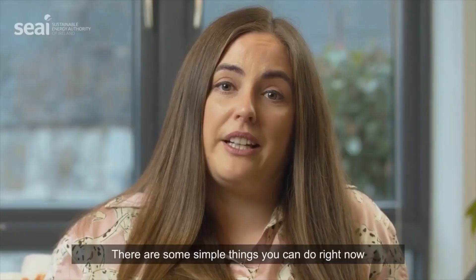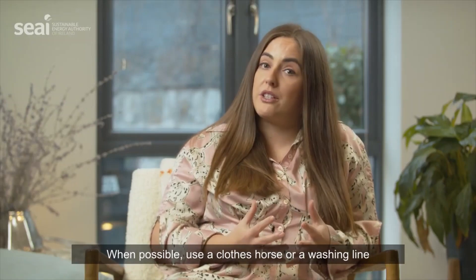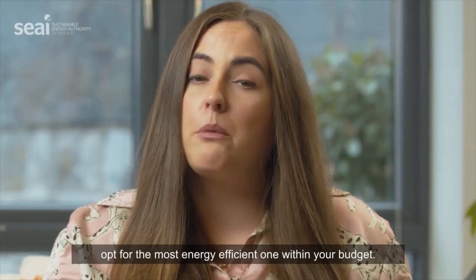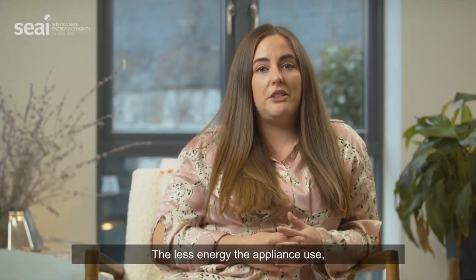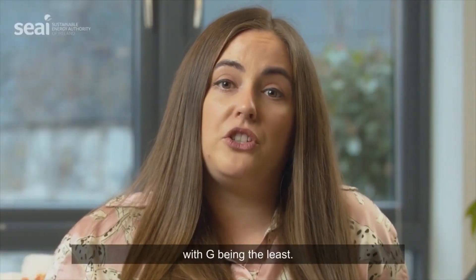There are some simple things you could do right now to be more energy efficient. When possible, use a clothes horse or washing line instead of the tumble dryer. When purchasing new appliances, opt for the most energy efficient one within your budget. The less energy the appliance uses, the cheaper it will be to run. A rating is the most energy efficient, with G being the least.